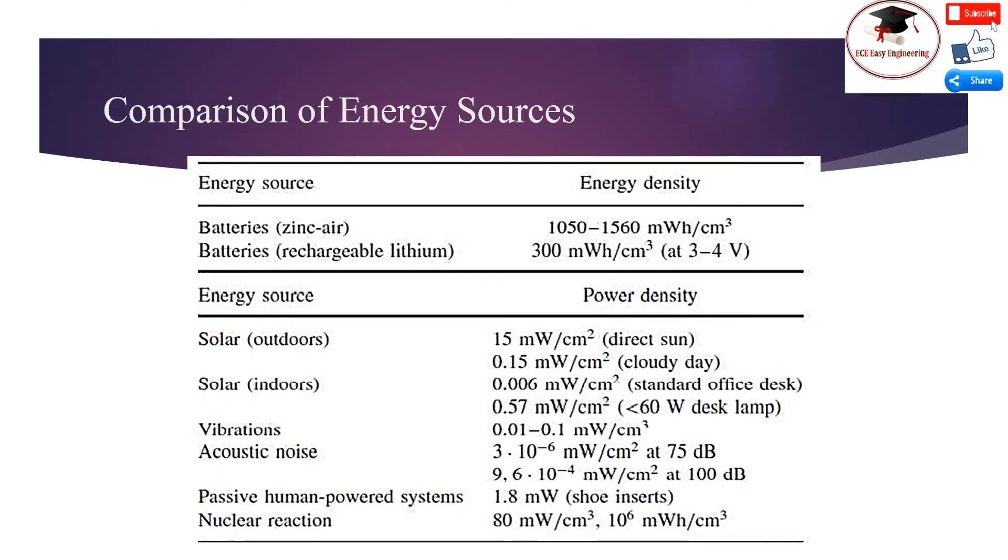Comparison of energy sources: The first energy source is batteries with zinc-air chemistry, and the second is rechargeable lithium batteries. The energy density for both sources is given correspondingly. The next sources are solar used outdoors and solar used indoors, followed by vibration, acoustic noise, passive human-powered systems, and nuclear reactions. For all of these energy sources, the corresponding power density is provided.